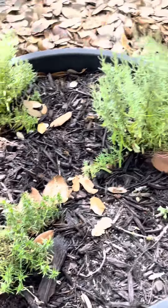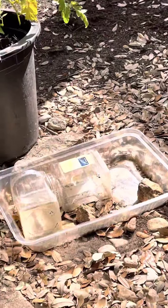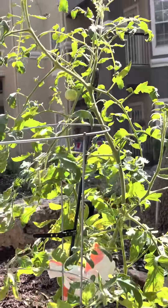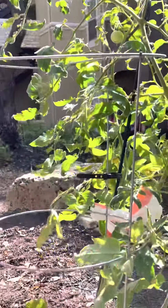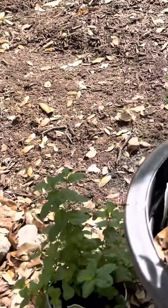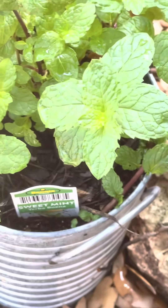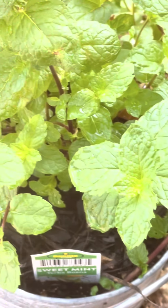And then lavender and my experimental station. And then another tomato plant which has a garbage bag tied around it because it got beat up by a really bad thunderstorm, but it's surviving. And then this is sweet mint — another mint. All these mints are just really tasty.